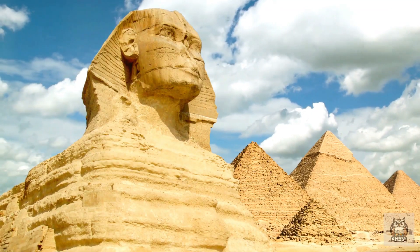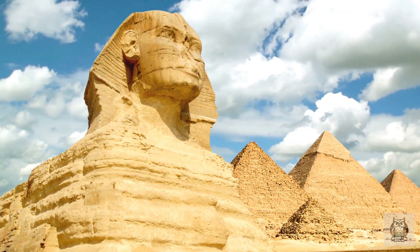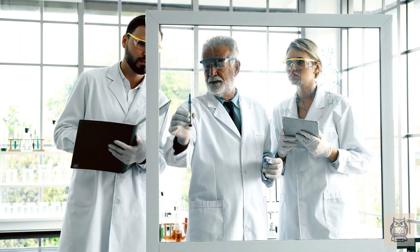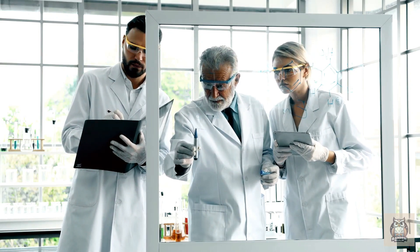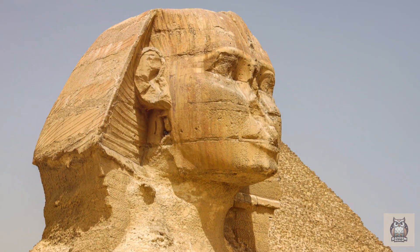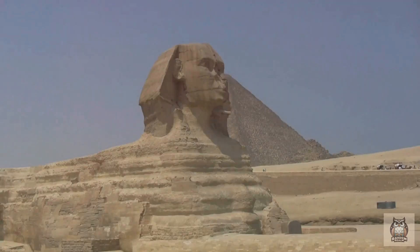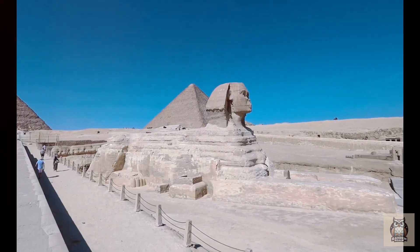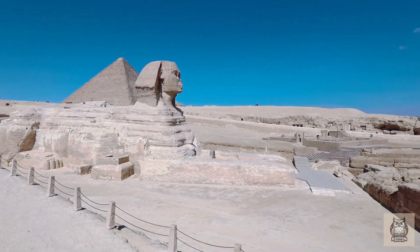The Sphinx remains a monument shrouded in mystery, with the water weathering question adding another layer of intrigue. The ongoing scientific debate highlights the importance of critical thinking in evaluating different theories. As we analyze the wind versus water erosion arguments alongside evidence from the wider Giza region, a clearer picture may emerge. The Sphinx's enduring allure lies in its ability to inspire us to ask questions, challenge assumptions, and push the boundaries of our knowledge. Through scientific inquiry, we can unlock the secrets of the ancient world, one weathered mark at a time, as the Sphinx whispers its secrets to those who dare to listen.